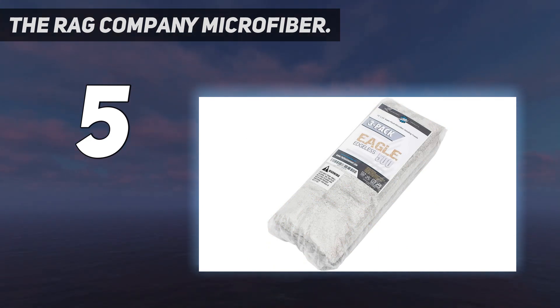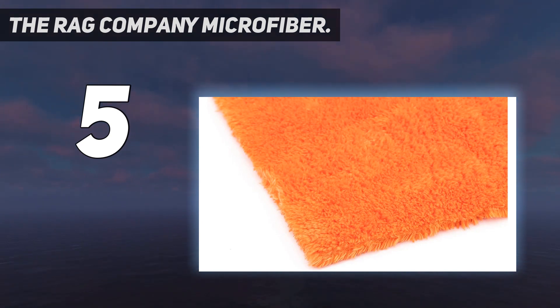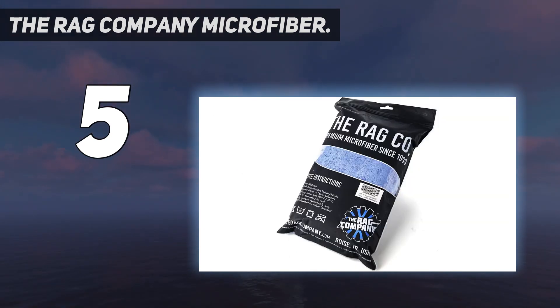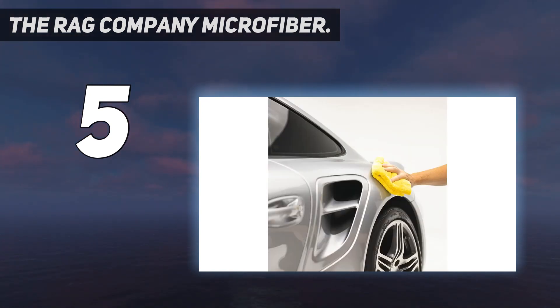Its Korean-sourced weave isn't soft at the start but gets softer as you use it. It's mostly paint safe, but they leave a little too much lint, hold a little too much dirt, and have to be wrung out a few too many times. Our favorite brands are soft right from the start — we didn't have to break them in.